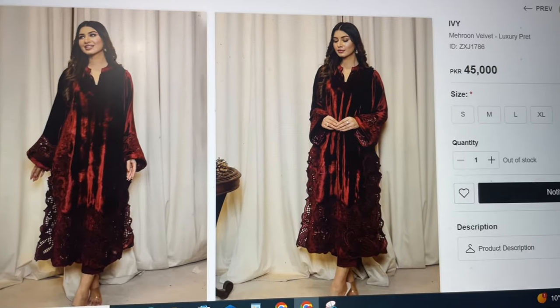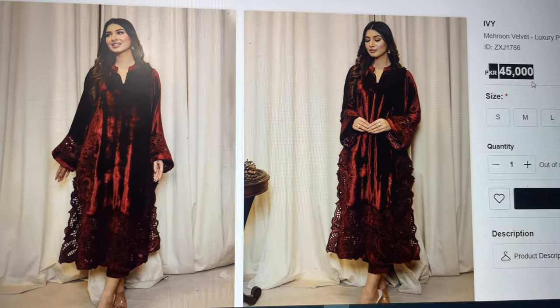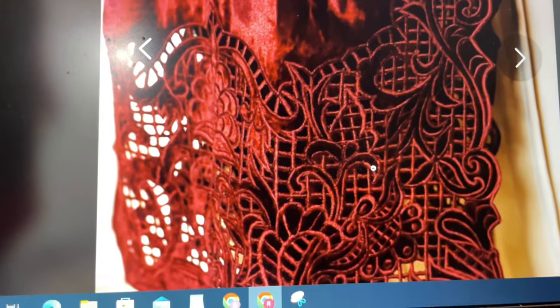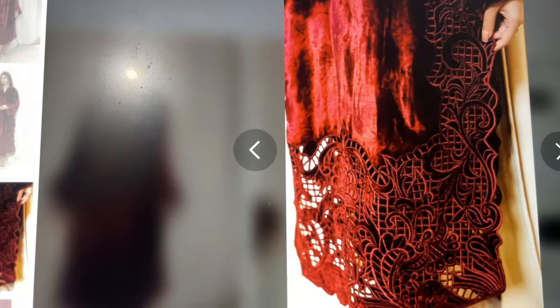Jab ke organza ke kapde par cut work karna kaafi easy hota hai. Main apni poori koshish karungi ke aapke saath aisi market share karoon jahan se aap bahut hi kam budget mein is expensive dress ko taiyar karwa sako. Yahan dress ki video hai — aap original price 45,000 dekh sakte hain, sirf iski kamiz ki. Hamara target hai isko 7,000 ya under 7,000 mein taiyar karwana. Dekhte hain budget mein kya fluctuations aati hain.